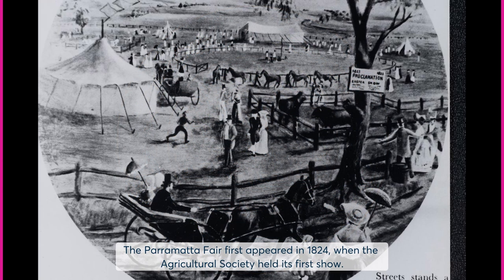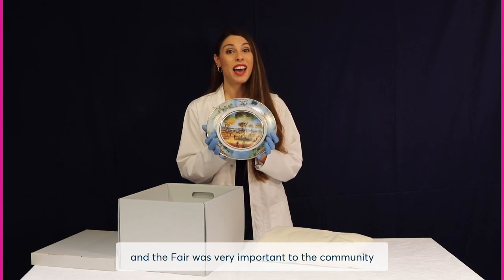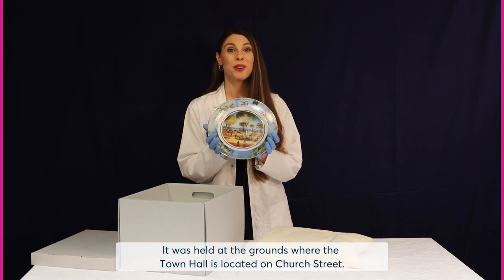The Parramatta Fair first appeared in 1824 when the Agricultural Society held its first show. The Society, founded in 1822, was the first of its kind in Australia, and the fair was very important to the community because it showcased stock, horses, cattle, sheep, grain, fruit, and much more. It was held at the grounds where the town hall is located on Church Street.